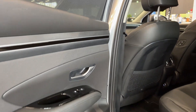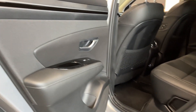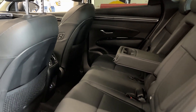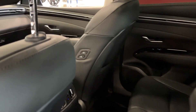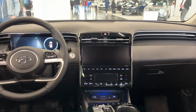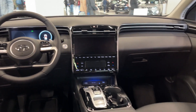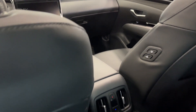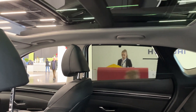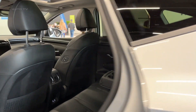Safety is a top priority for Hyundai, and the Tucson reflects this with its comprehensive suite of driver assistance features. Standard equipment includes forward collision avoidance assist, lane-keeping assist, and driver attention warning. Optional add-ons such as blind spot monitoring, rear cross-traffic collision avoidance assist, and adaptive cruise control with stop-and-go functionality provide an even higher level of safety and convenience.